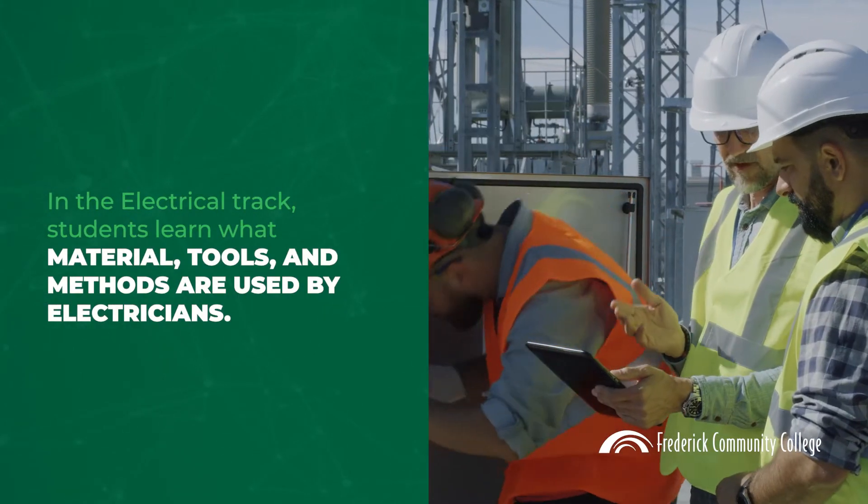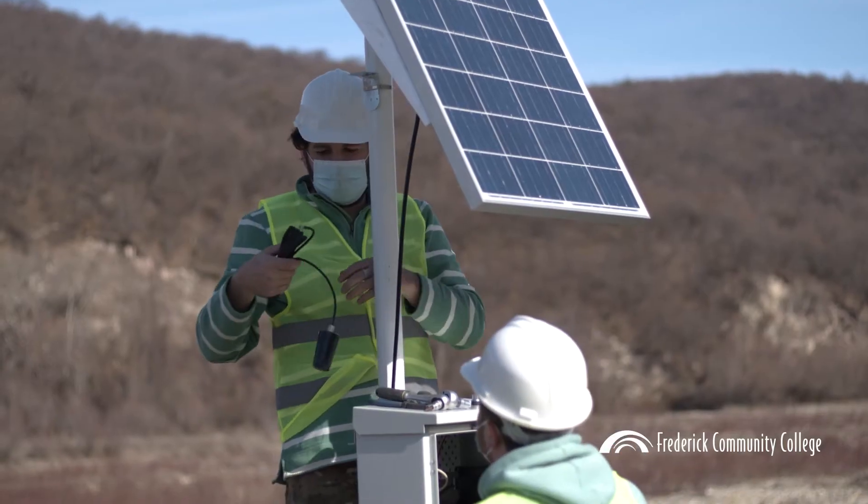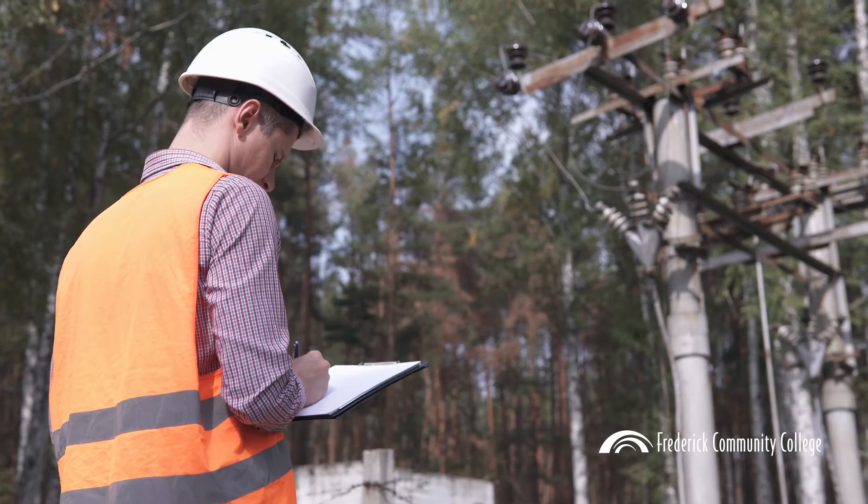In the electrical track, students learn what materials, tools, and methods are used by electricians, while preparing for careers in construction, building maintenance, and equipment installation.